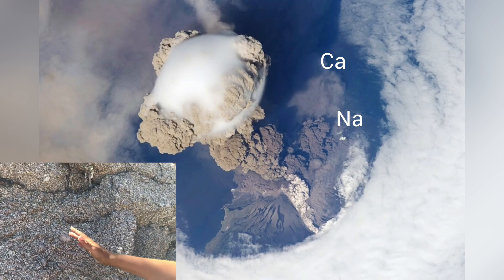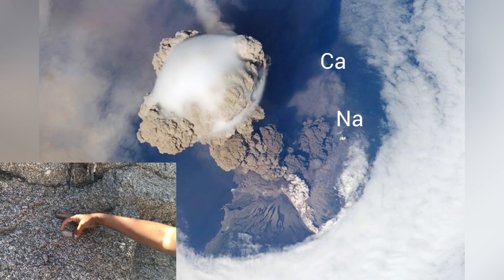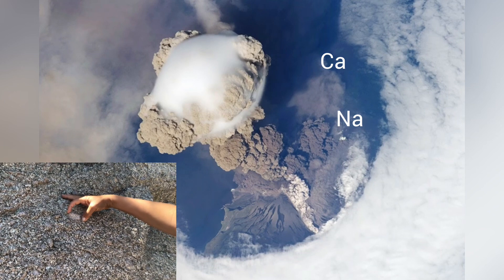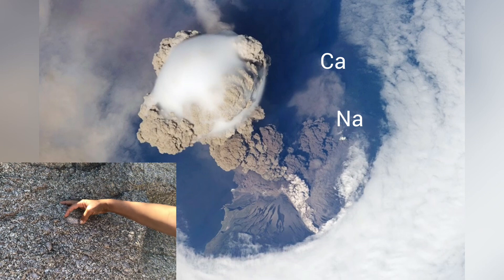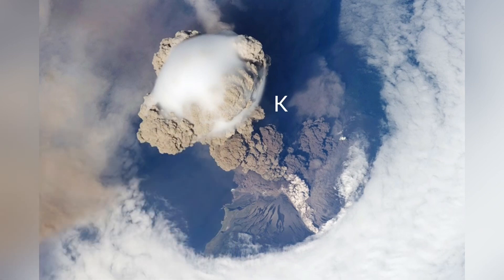There can also be a lot of calcium and sodium in volcanic ash plumes, and these are pretty common in Earth's crust as well. If you see an outcrop of granite, you can see the minerals known as feldspar — they're kind of blocky minerals. Some of those are calcium or sodium rich, and others are potassium rich, which is the next element we would commonly find in our volcanic ash.